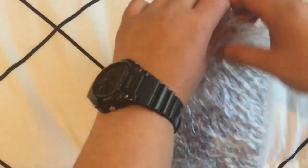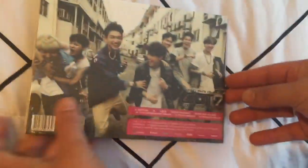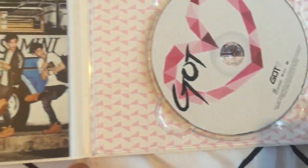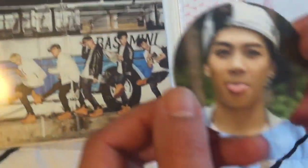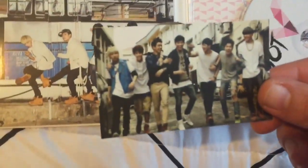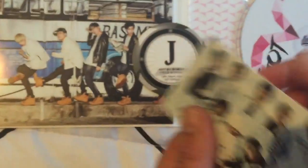Up next is Got Love. Let's see what photocard we get. Here's Jackson again. And it came with a separate little photocard — that's the album cover.